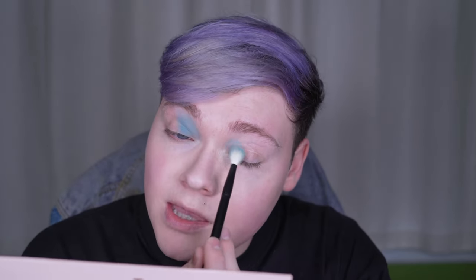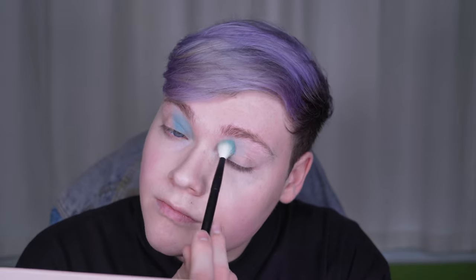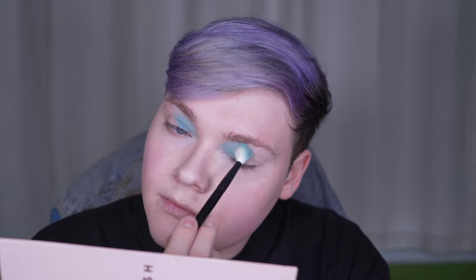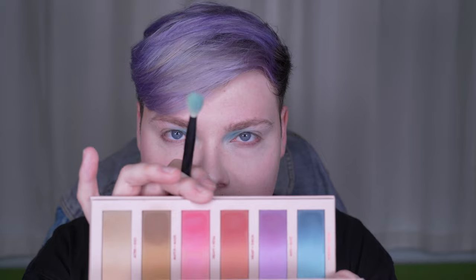These are pastel shades so they will take some building, but they are not patchy. I'd much rather build than have a super dark shadow that won't blend out — I'm very happy with this formula and these colors. I'm wiping the brush off on a microfiber towel and going into Heavy Petal, the pink, on the lighter side, placing it in the center.